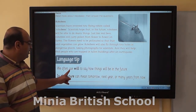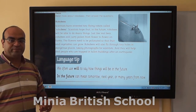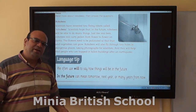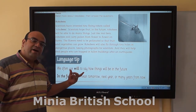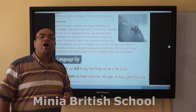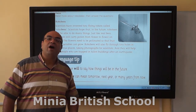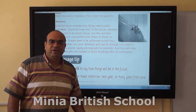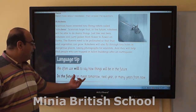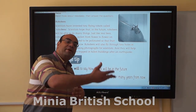We often use 'will' to say how things will be in the future. When I say my prediction — what I think will happen — I have no evidence for this, I am just saying what I think or what I hope. So in this case I can use 'will.' It can refer to the future: next year, many years from now, or any coming time.